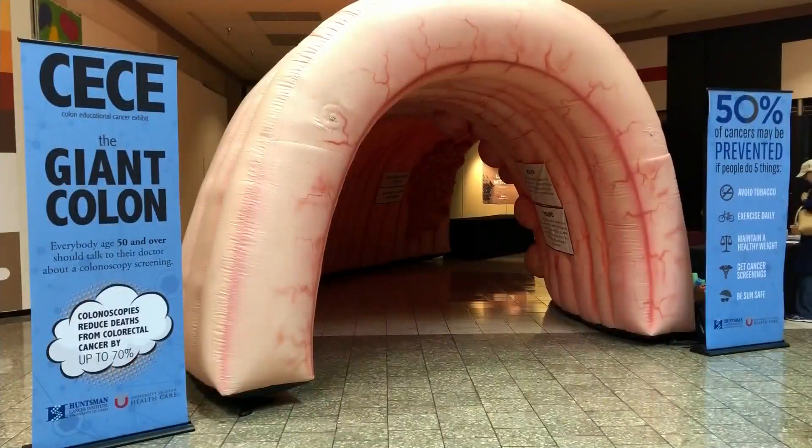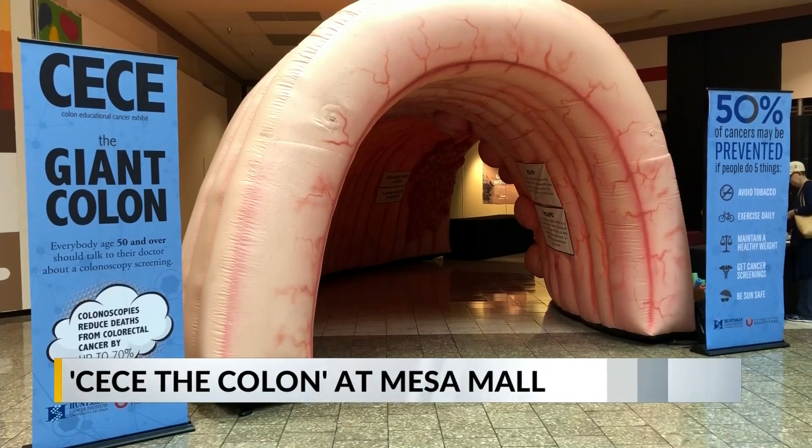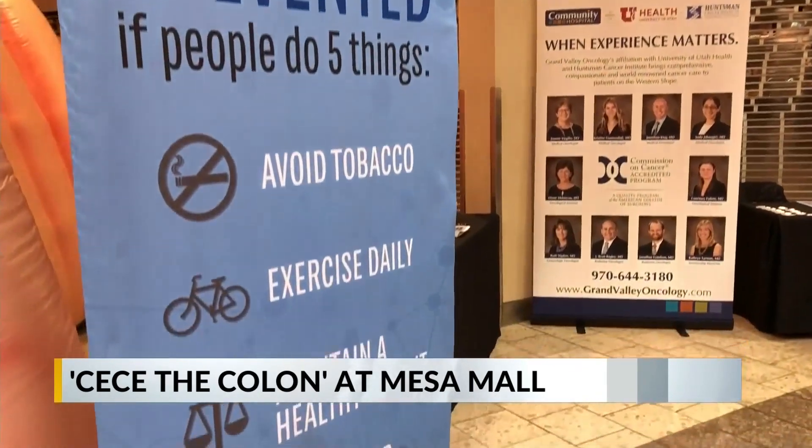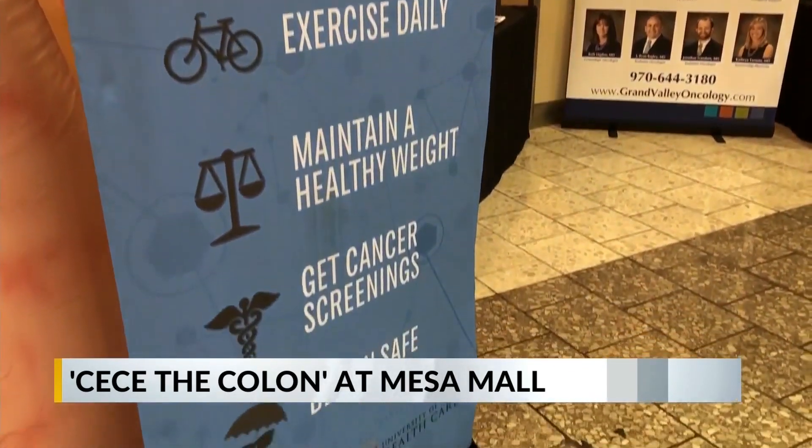You can actually take a stroll through this colon and learn all about colon cancer at the same time. Go ahead, meet CC here — CC's the colon. This inflatable colon is parked at the mall as part of Grand Valley Oncology's effort to educate the public and raise awareness about colon cancer.